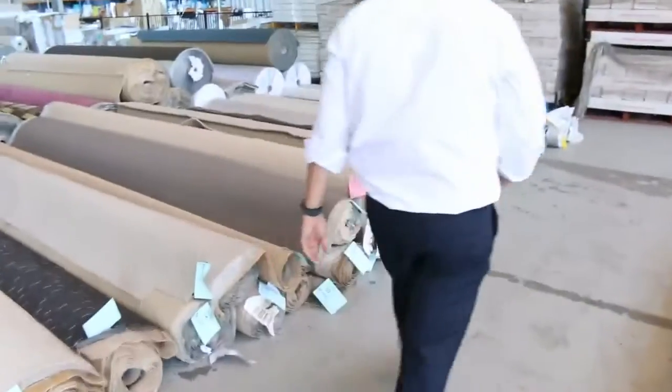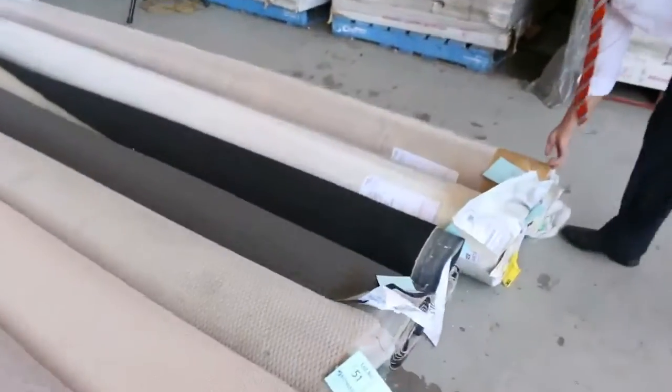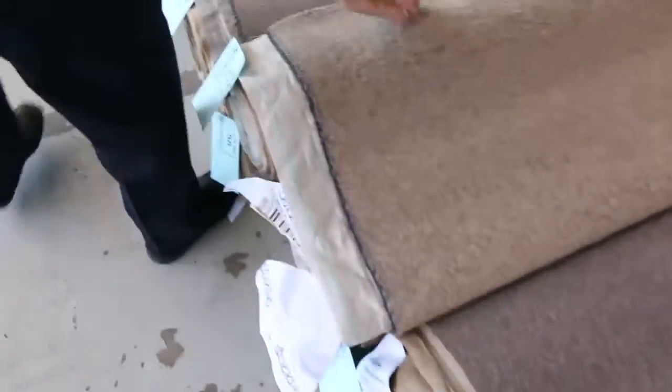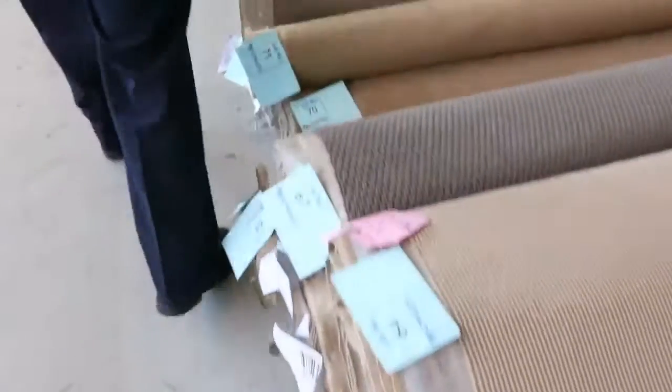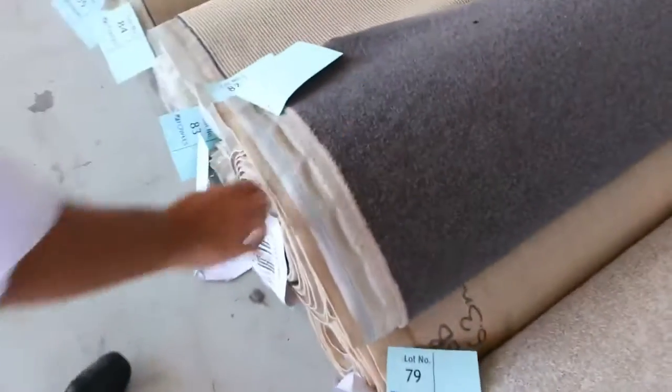Plenty more off cuts there. We've got some 4 metre wide vinyl — big rolls, I think they're about 40 metres. Those ones will clear out around $25 a metre for 4 metre wide vinyl. Lots of off cuts in the wools and the twist piles. Nice neutral colours — the greys. The loop piles always sell for around $25. But these charcoals like this one here, which is 100% wool, 48 oz carpet.